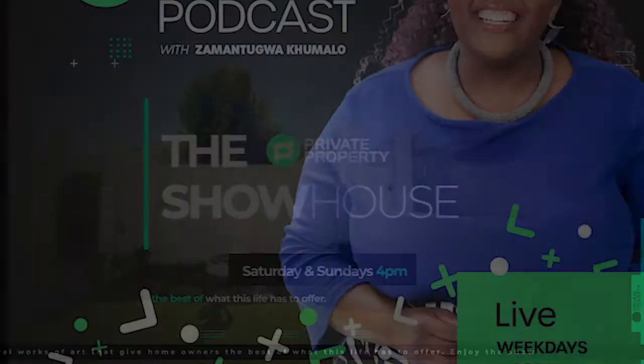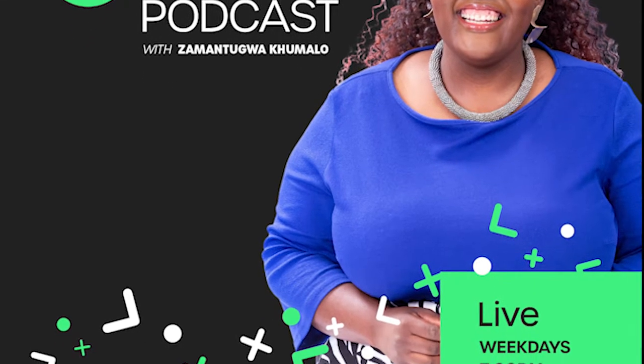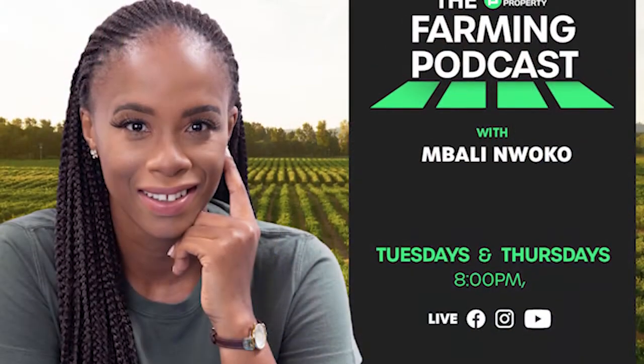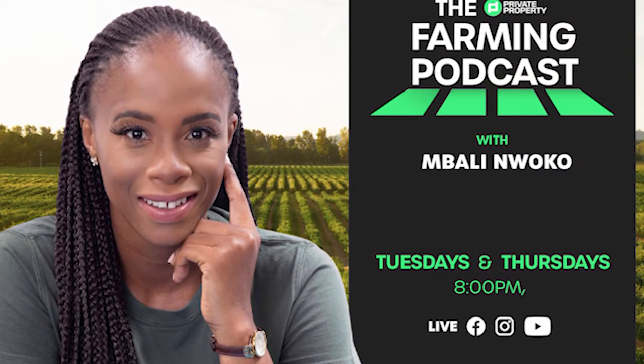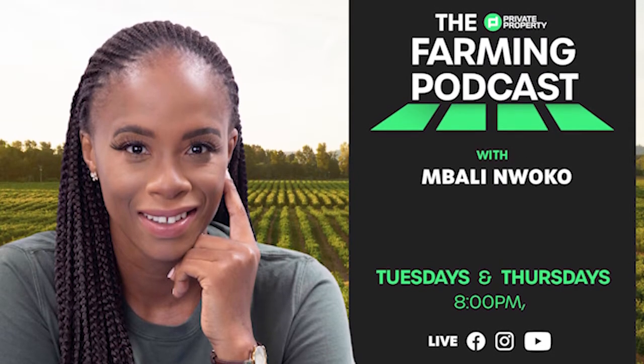Of course, we have other shows coming to you every day this week. We have Zamantungu Akumalo with the Private Property Podcast — that's every weeknight at 7pm. And if you're interested in farming and agriculture, we've got Mbali on the 1s and 2s every Tuesday and Thursday night at 8pm.